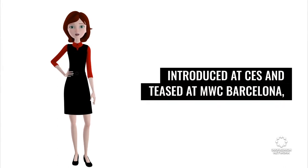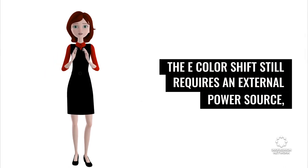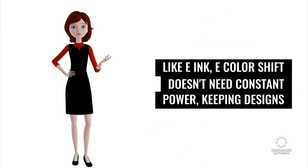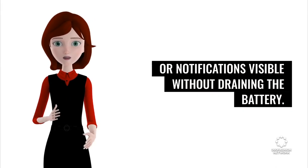Introduced at CES and teased at MWC Barcelona, the eColorShift still requires an external power source, but its potential for personalization has captivated tech enthusiasts. Like eInk, eColorShift doesn't need constant power, keeping designs or notifications visible without draining the battery.